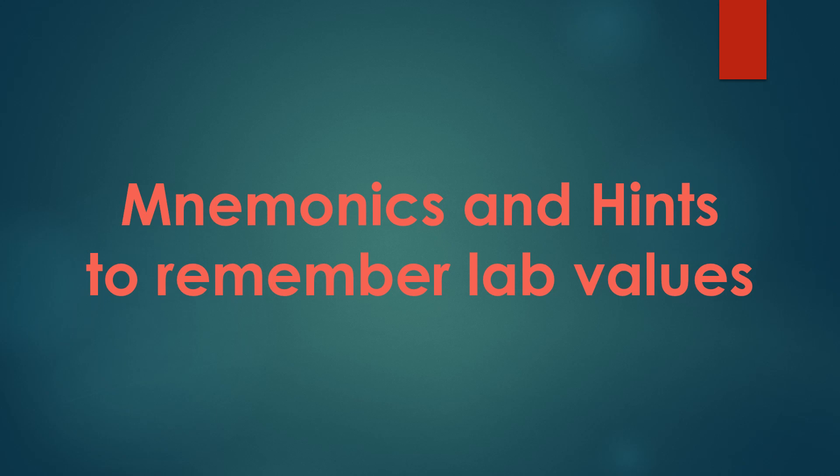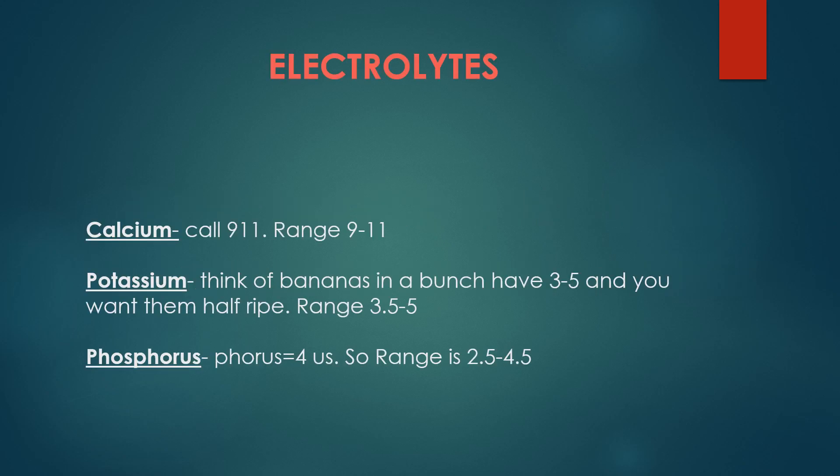Hey everyone, so in this video I'm going to go over mnemonics and hints to remember lab values. First we're going to discuss some electrolytes.